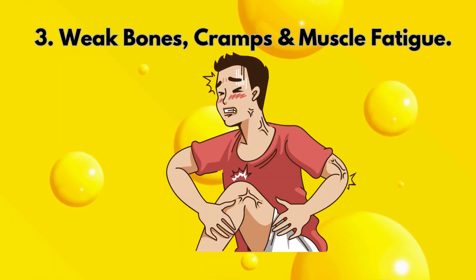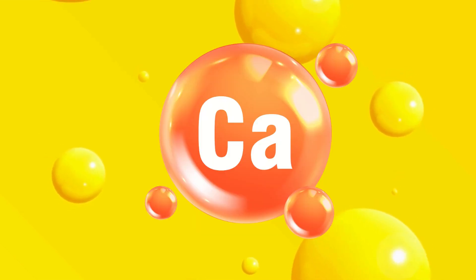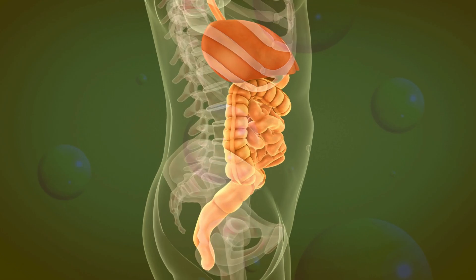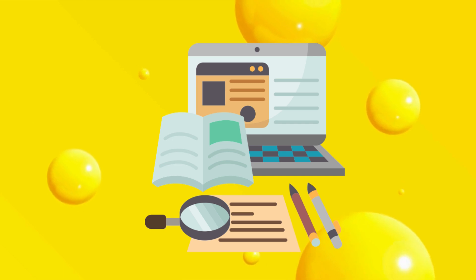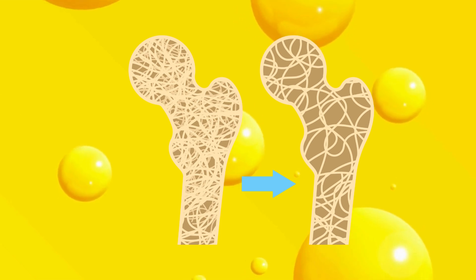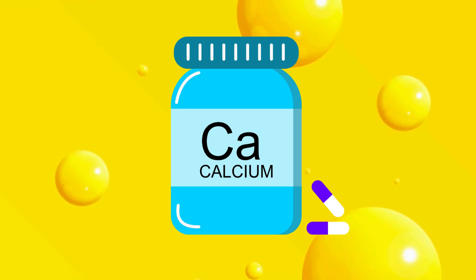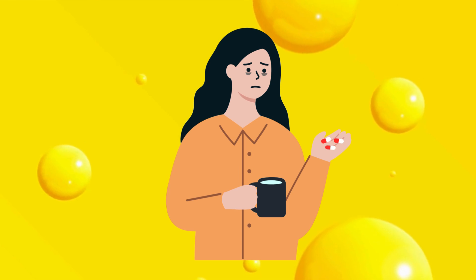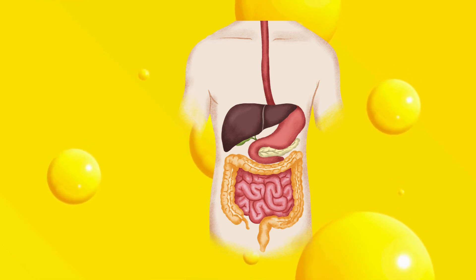3. Weak bones, cramps, and muscle fatigue. Vitamin D's best-known job is helping the body absorb calcium, but that only happens once it's in its active form. Without activation, calcium absorption in the intestines drops dramatically, leaving your bones and muscles without the nutrients they need to stay strong. A 2021 study in Nutrients found that individuals with low active vitamin D levels had reduced bone mineral density and slower muscle recovery, even when their supplement intake and calcium levels were normal. This explains why some people still experience muscle weakness, frequent cramps, or brittle bones despite taking vitamin D3 and calcium supplements — their bodies simply aren't converting enough of it into its active, usable state.